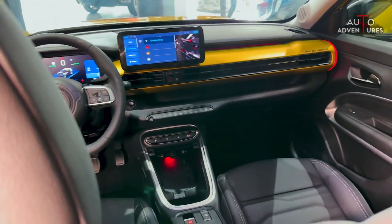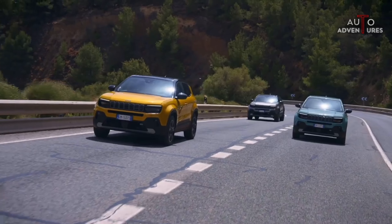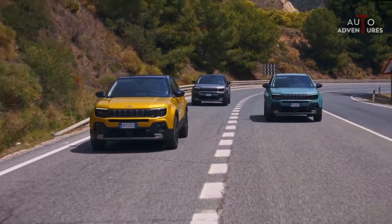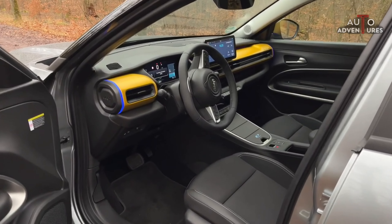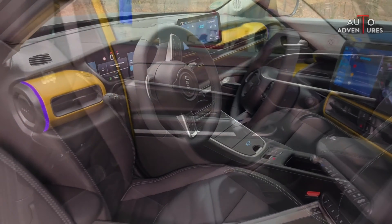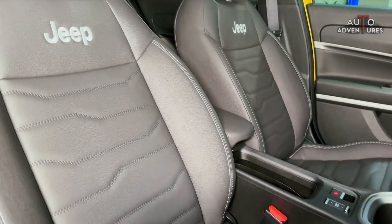However, there is a small deficiency in the interior of the car. While you can choose the color of the car from eight different options such as black, green-yellow, beige, and red, the color of the interior cannot be determined. Inside, the seats and console are only available in yellow. This color, while compatible with body colors such as yellow, black, and white, is not compatible with other colors.